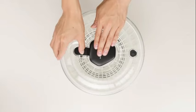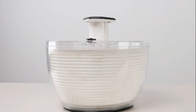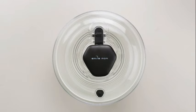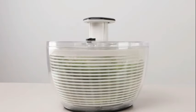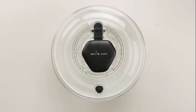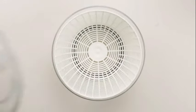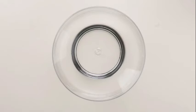Number 10: The OXO Good Grips Large Salad Spinner is a top-notch kitchen tool that combines efficiency and ease of use. With product dimensions measuring 6 x 10.5 x 10.5 inches and a reasonable weight of 2.5 pounds, this salad spinner offers a perfect balance between functionality and practicality.